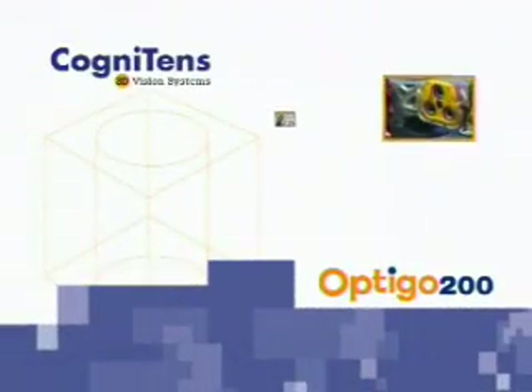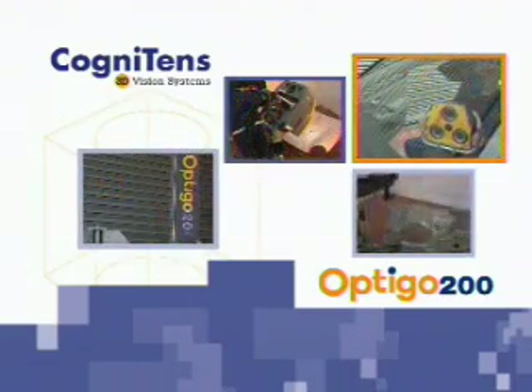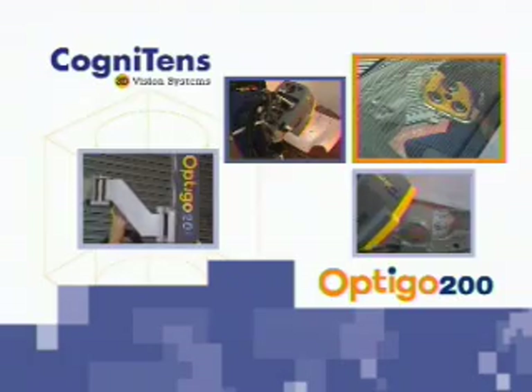Optigo — a complete solution for on-the-shop-floor measurements. The most suitable system for product development, detection of manufacturing problems, and quick root cause analysis.